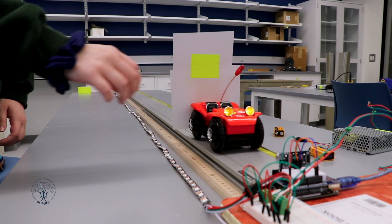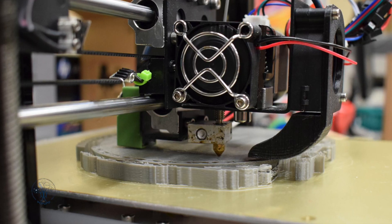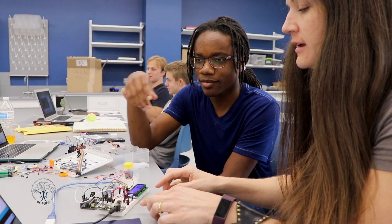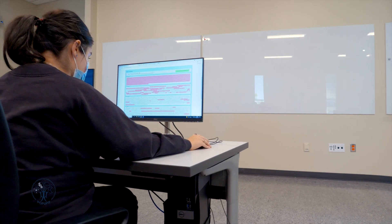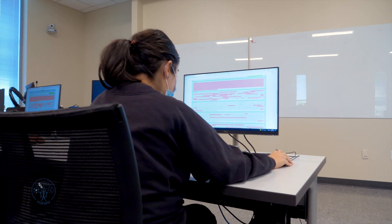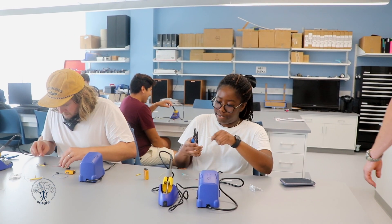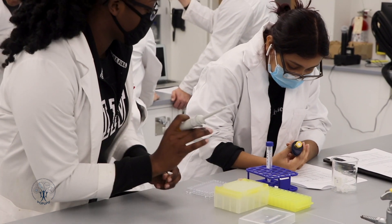If you have ever wanted to get hands-on with electronics, field biology, 3D printing, biochemistry, or other STEM-related activities, this is your chance. All AU students can participate in pop-up workshops — opportunities for real-life application of STEM concepts and skills offered outside of the classroom, hosted by our own AU experts.